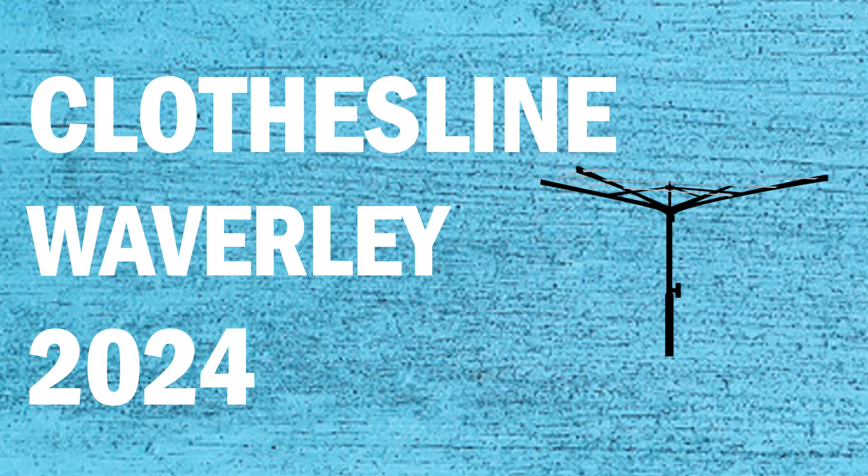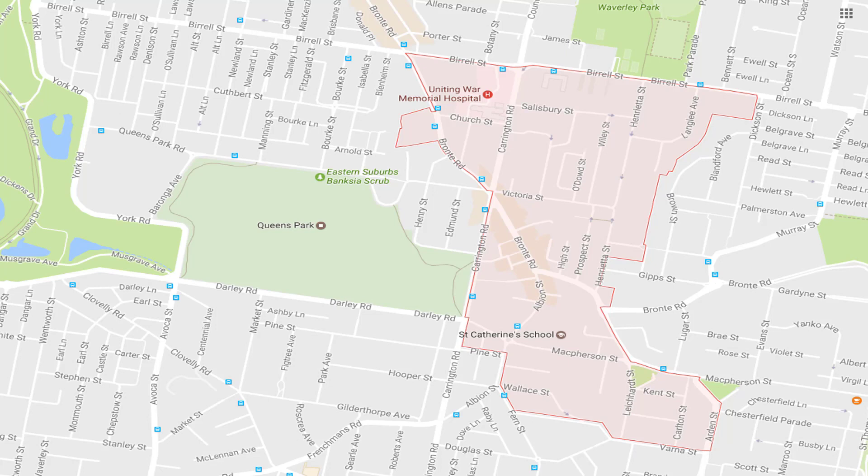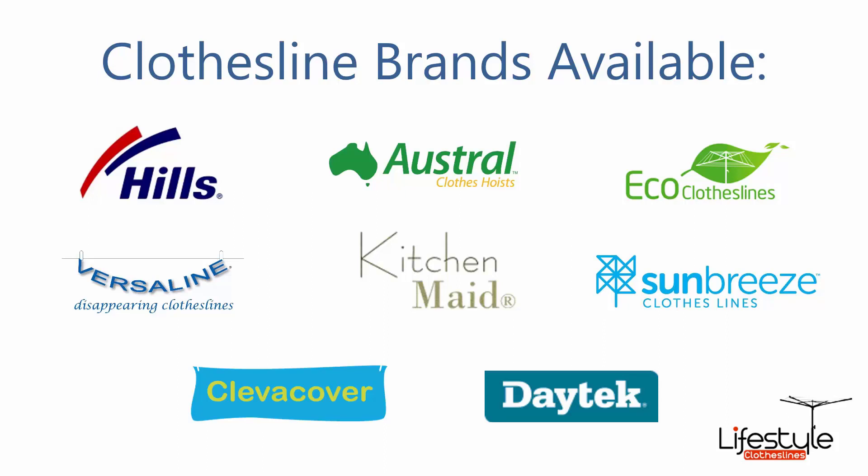If you're looking for a new clothesline or washing line in the Waverley area of Sydney, Lifestyle Clotheslines can help. We service the full Waverley area and offer a supply only or supply and installation of your new clothesline or washing line if you need assistance. All the clothesline brands are available through Lifestyle Clotheslines, with Hills, Austral and Eco Clotheslines being some of the main three big ones that we do.